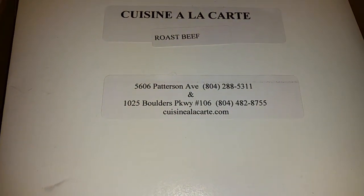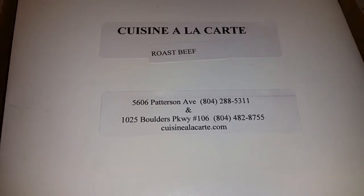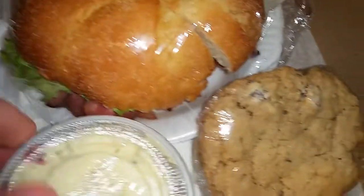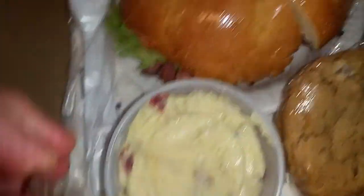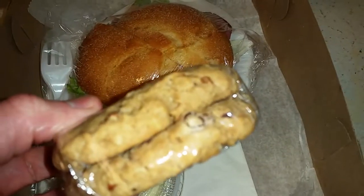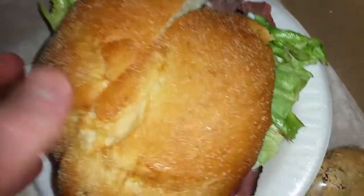This is from earlier today. There are two locations and the website. We have the roast beef sandwich, looks like potato salad, and two chocolate chip cookies. Let's take a closer look at the sandwich.